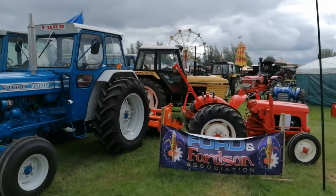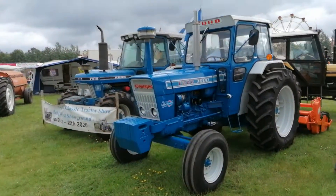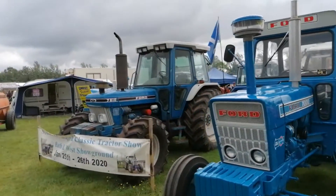Here we have the Ford and Fordson tractors, the association here. 7000 there, 7810 there.